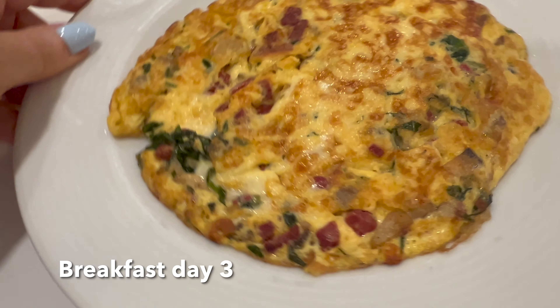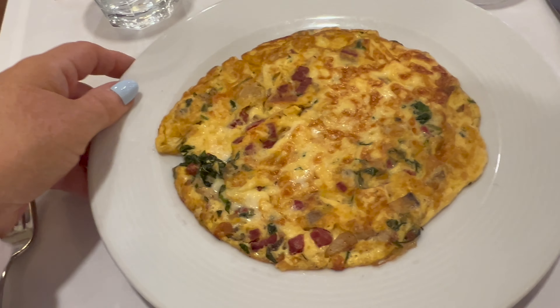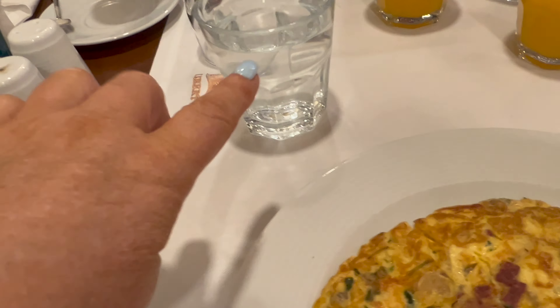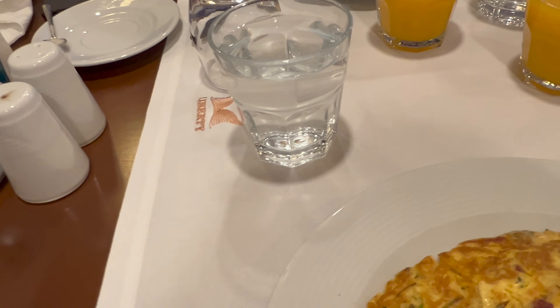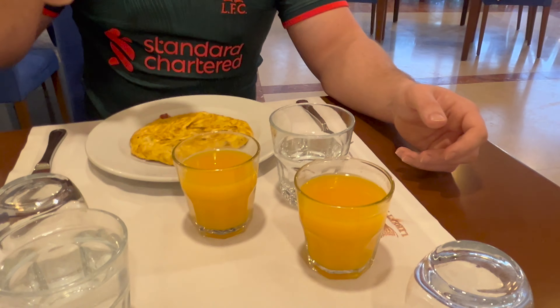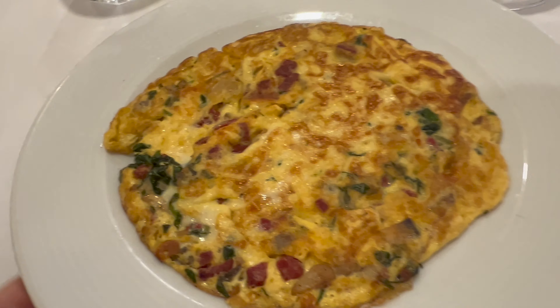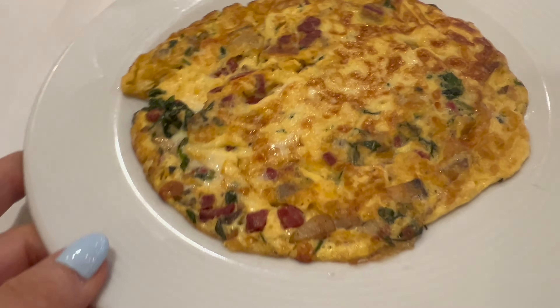Good morning! It's breakfast for the next day. Got a lovely omelet again — that looks amazing. Also got some orange juice, some coffee, and some detox water, which apparently is 45 calories per glass. A little bit concerning, but anyway, I'm going to enjoy this. This was delicious yesterday.